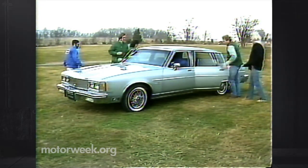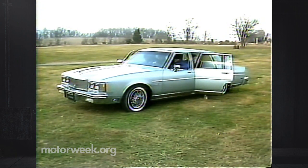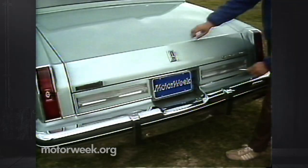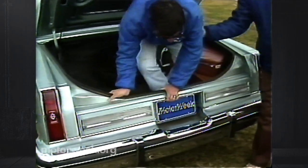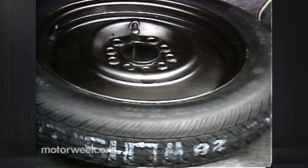Room for four is certainly no problem, nor is its legal limit of five. In fact, with a third passenger in the front — and quite comfortably, we might add — the Regency can even carry six. Equally large is the trunk, able to sleep four or hold twice our normal set of luggage. Space would be even more abundant if you didn't need the spare tire.